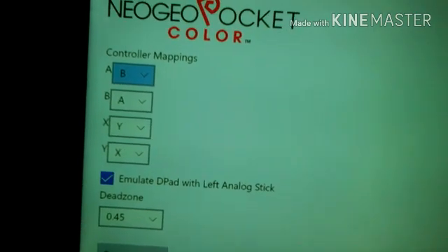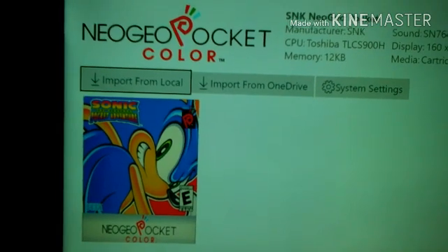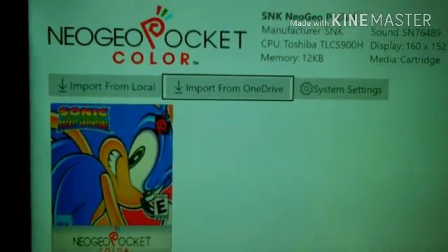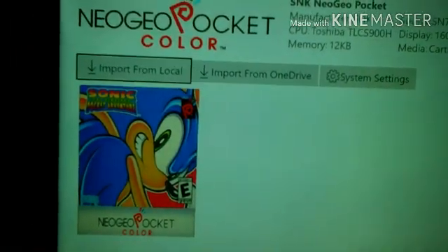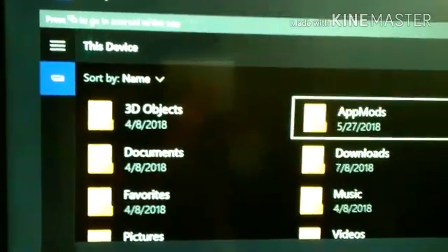You can customize the controls to where you want them to be and enable an analog stick instead of using a d-pad. Here you can actually access your OneDrive if you have games stored on there. You can also access your games if you have them in your download section in File Explorer, or on an external hard drive or a flash drive.